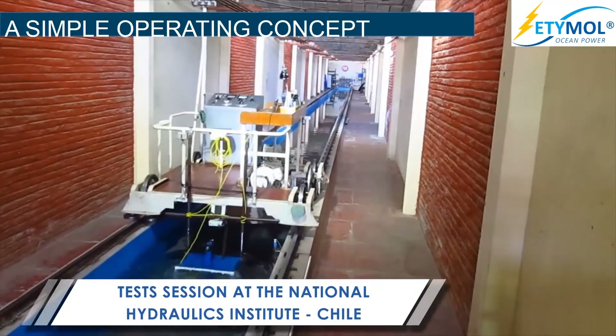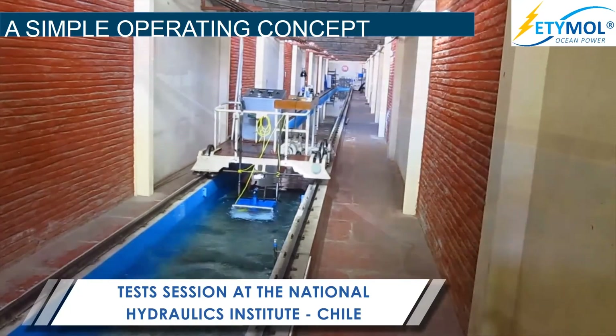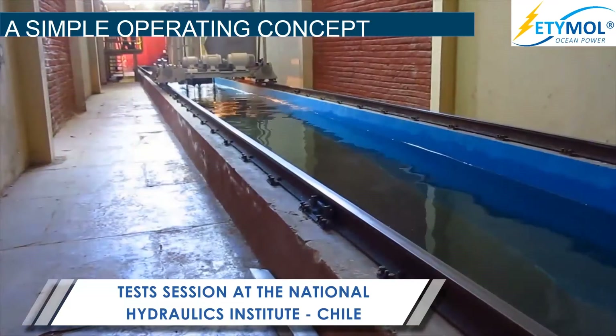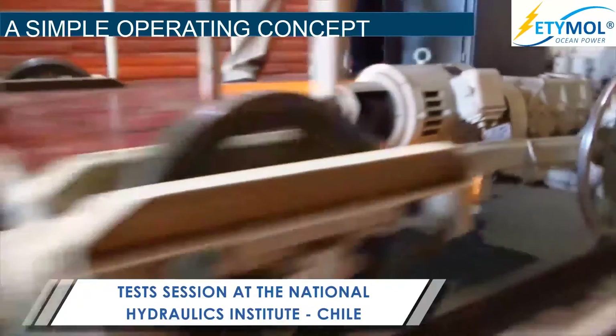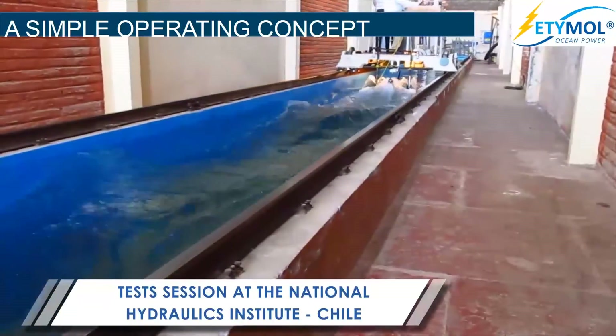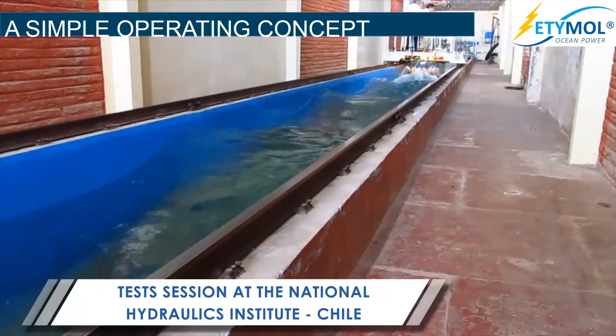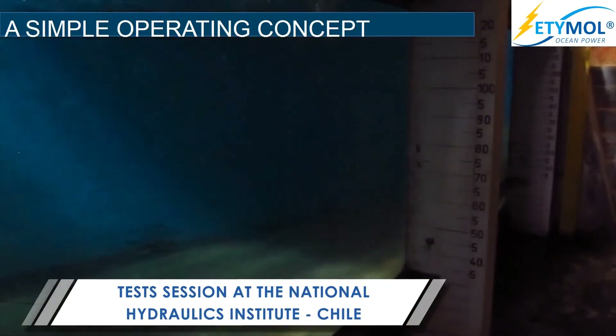Test session at the National Hydraulics Institute, Chile. Power take-off unit sub-test of the power plant. The tests considered a horizontal axis turbine power take-off. In the future, vertical axis turbines will be used, arranged in a linear array. Vertical axis turbines are more efficient in a pulsating water flow.